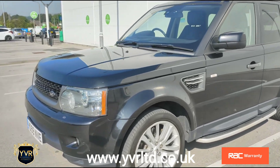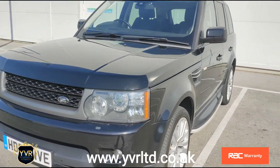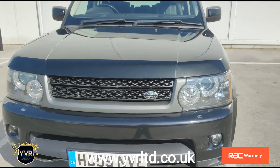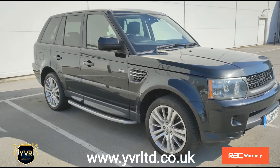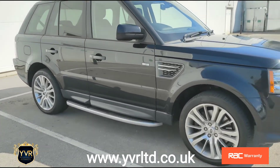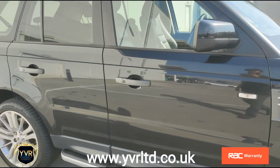The car benefits from a full service history, and the bodywork is in very, very good condition.